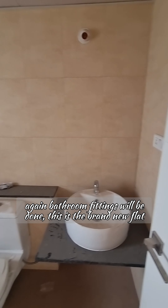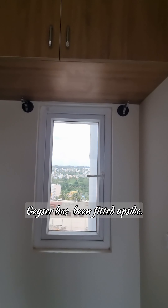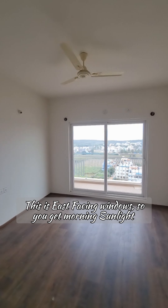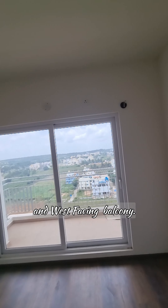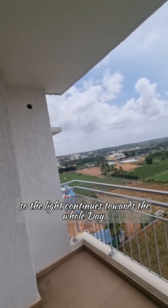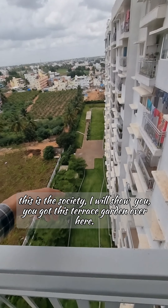The master bedroom has wardrobe locks and an attached washroom. Bathroom fittings will be done, and a geyser has been fitted. This is the east facing window so you will get morning sunlight, and a west facing balcony so the light continues throughout the whole day.